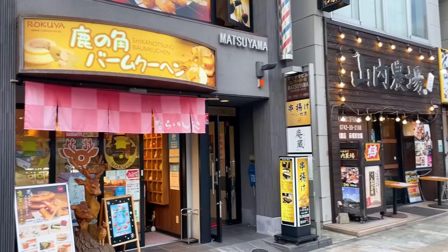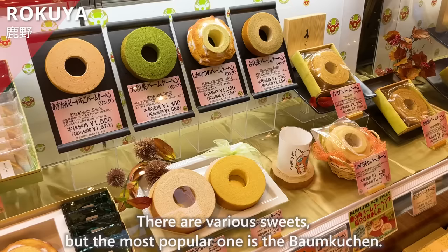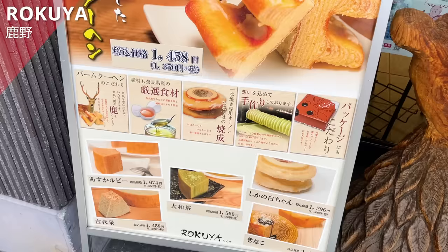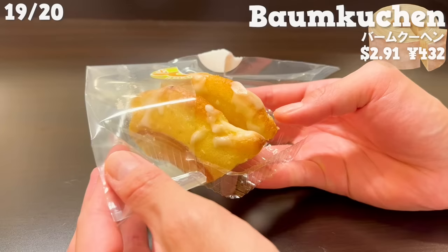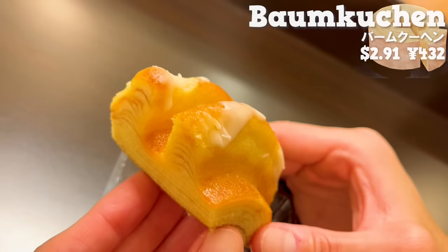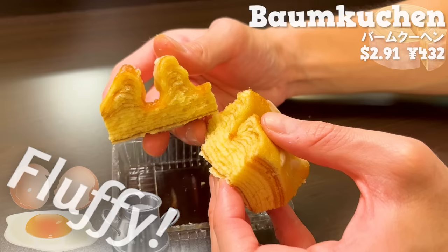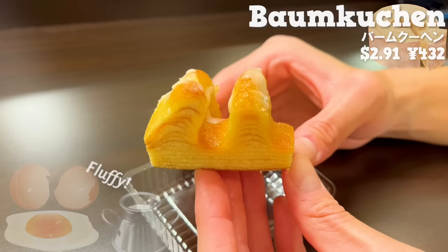The next shop is Rokuya. The most popular one is the Baumkuchen. We'll introduce a special Baumkuchen that you can find at this store — it's shaped like deer antlers and it's cute. It has a nice aroma of butter. The surface is coated with sugar, so it's sweet. The fluffy sponge cake has a rich flavor of eggs and milk. It's also cut into small pieces, making it easy to eat.